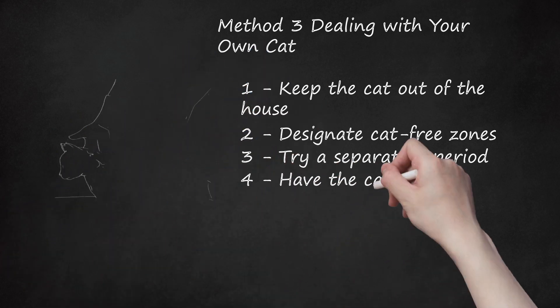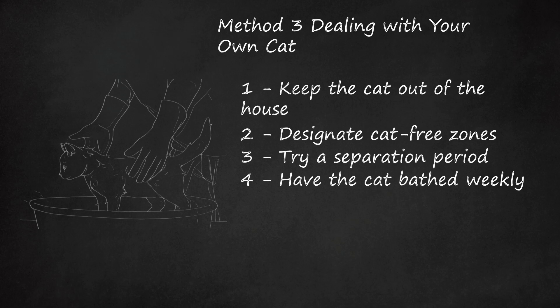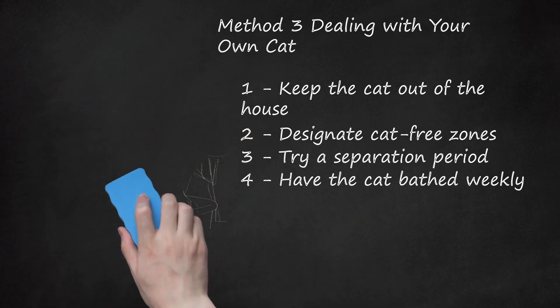Step 4: Have the Cat Bathed Weekly. Although your cat will likely not enjoy it, you should have him bathed once a week. This can be done by a household member who isn't allergic. If you live by yourself, look into paying for a cat groomer to do it. Try to wash your cat a maximum of twice a week, as washing them too often creates tangles in their fur and dries out their skin. Also consider using allergen-reducing shampoos, which help cut down on how much dander your cat will shed on a daily basis.